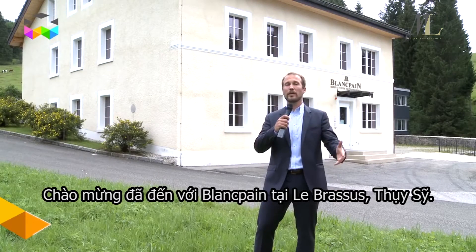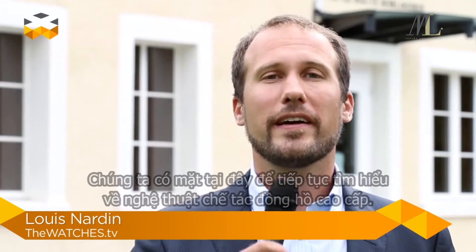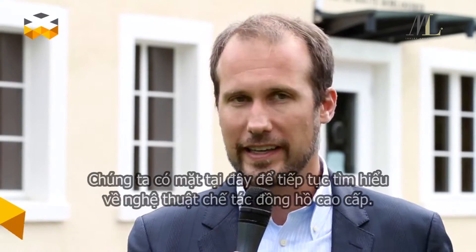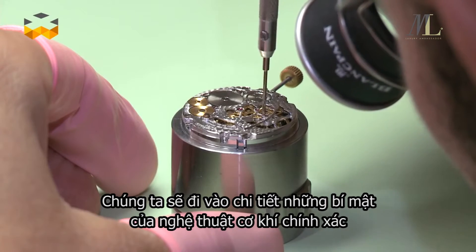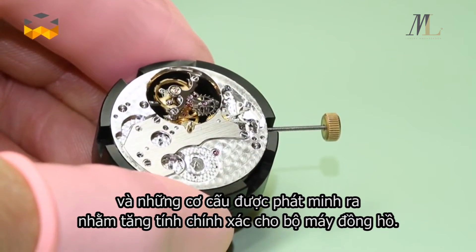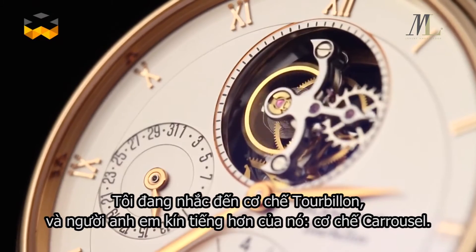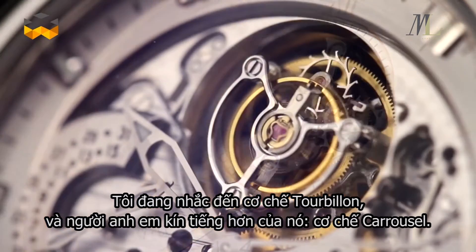Hello and welcome here at the Blancpain manufacturer in Le Brassus. We are here today to continue our exploration of precision in watchmaking. We are going to explore in detail two special mechanisms that have been invented to improve the precision of the movement: the tourbillon and its more discreet cousin, the carousel.